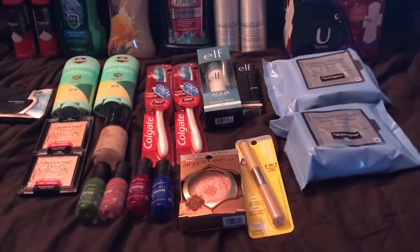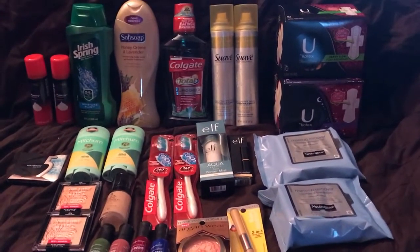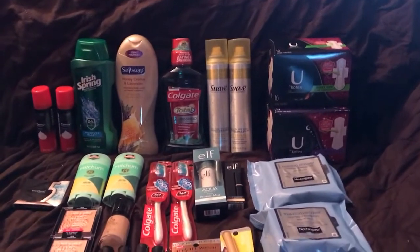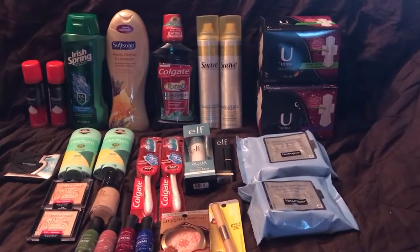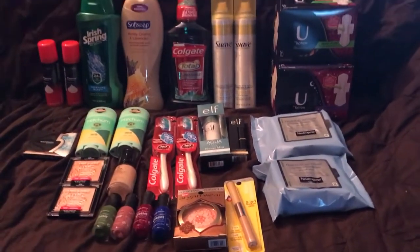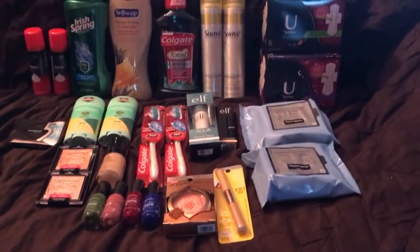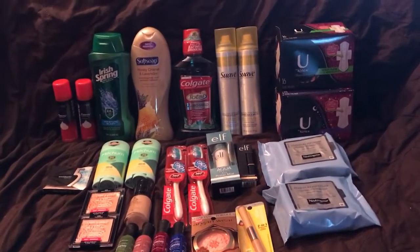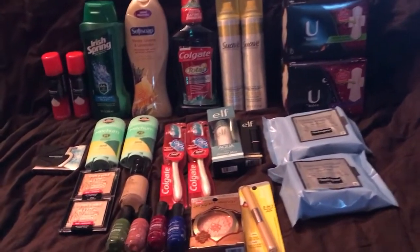The Colgate toothbrushes were on sale so I couldn't use 30%. They were $3.39 each, so for two that's $6.78. I only had one coupon — a dollar off of two — so that's $5.78 for the two. You get a $2 ECB when you buy one, so I got a $4 ECB for buying two. That brings it down to $1.78, or 89 cents each. My two newspapers had different coupon values — one had a higher value than the other, which doesn't make sense but okay.